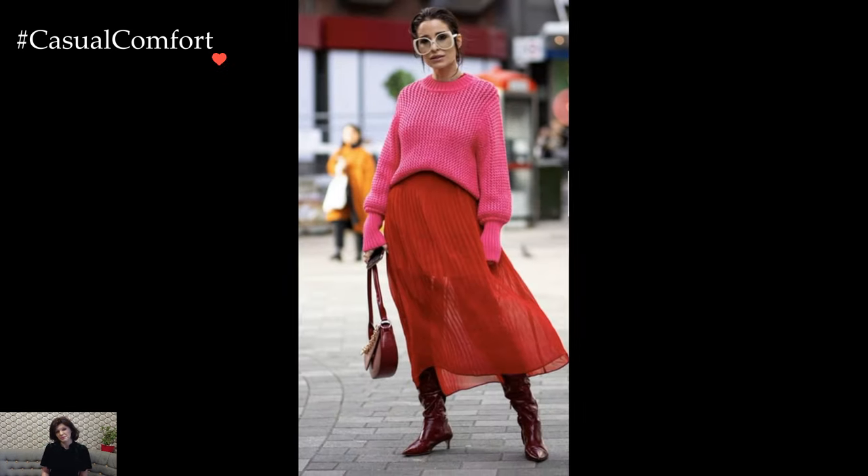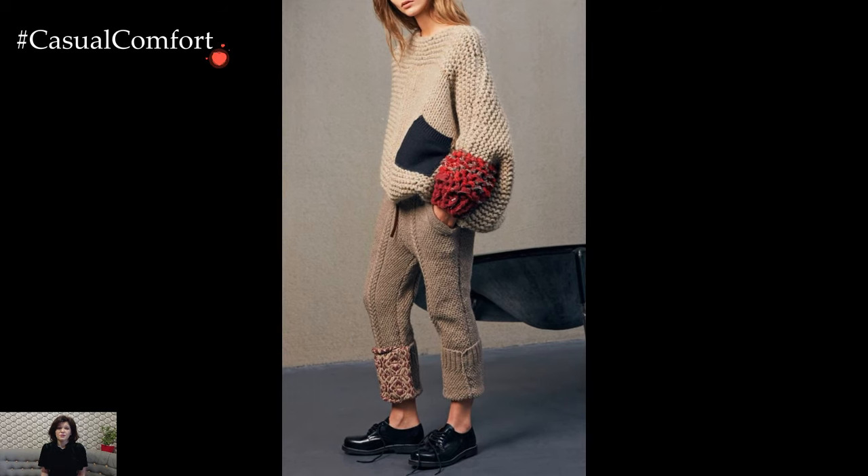Accessorizing knitted sweater winter outfits allows for personalization and flair. A statement scarf, a pair of stylish gloves, or a classic beanie become more than just functional additions — they become opportunities for expressing individual style.